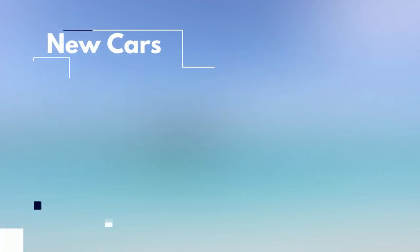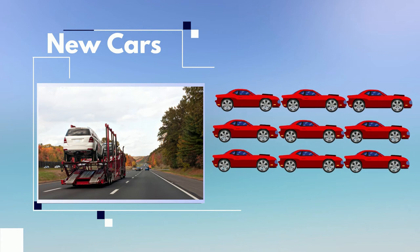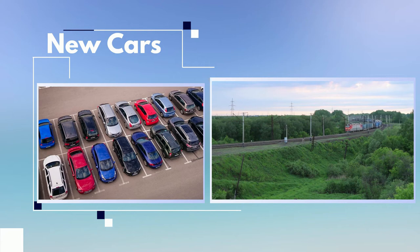Once they've arrived at a U.S. port, a car hauler truck will either carry them — typically up to nine at a time — to the dealership directly, or to an auto ramp to be taken on a longer journey via intermodal rail transportation.